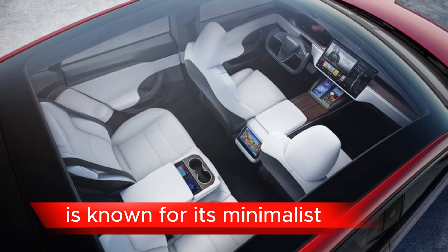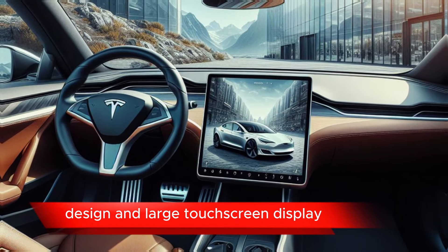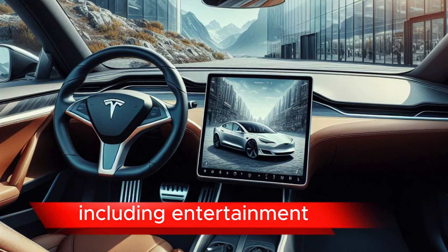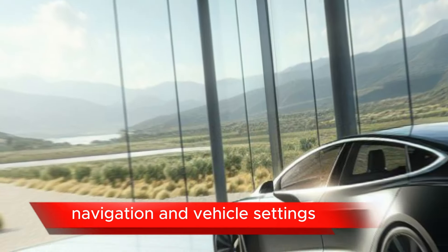The Model S interior is known for its minimalist design and large touchscreen display. The touchscreen controls most of the car's functions, including entertainment, navigation, and vehicle settings.